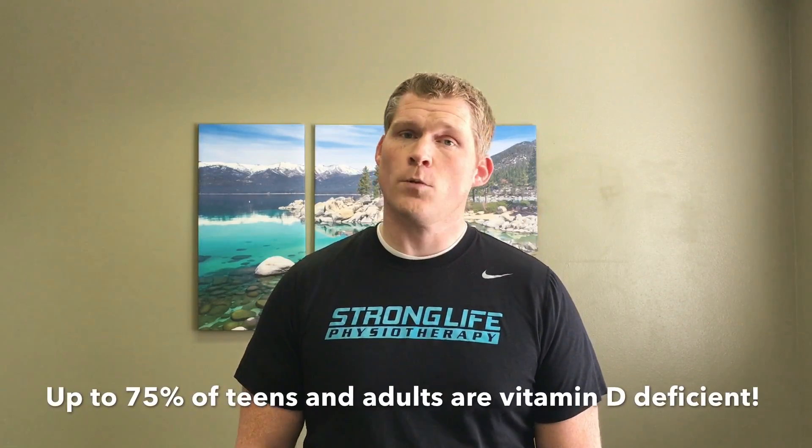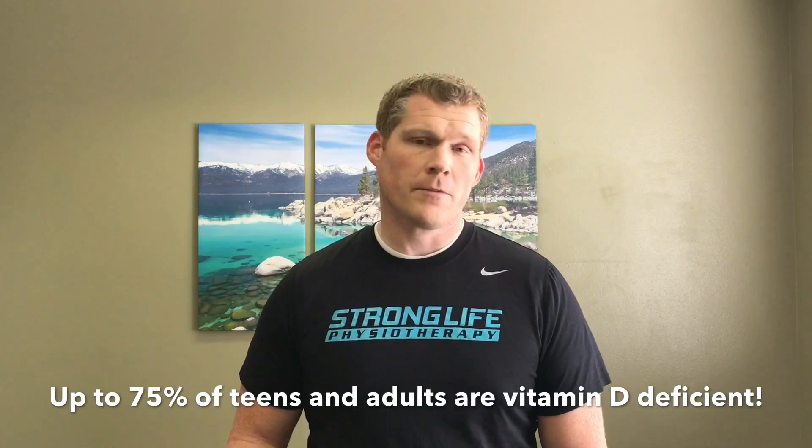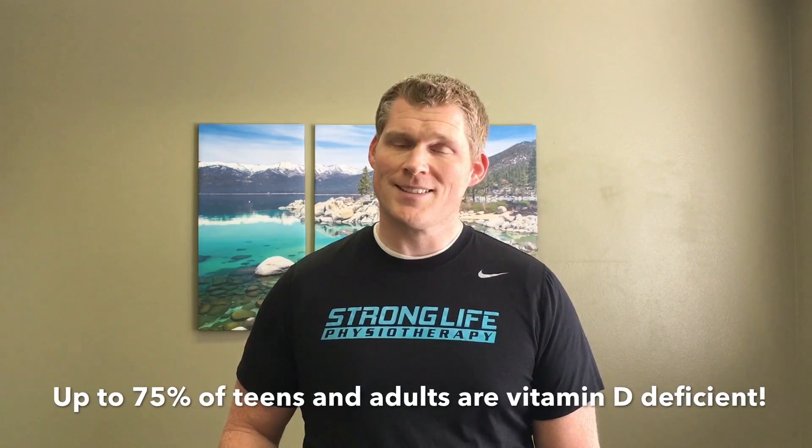Recent studies have shed some light on the topic, including how to reduce your risk of future episodes. Past research has linked vitamin D deficiency with the development of vertigo. In fact, they have found vitamin D receptors inside the inner ear, which help control calcium balance. A recent study found that increasing levels of vitamin D in people who are deficient and suffer from vertigo greatly reduced their episodes of vertigo.